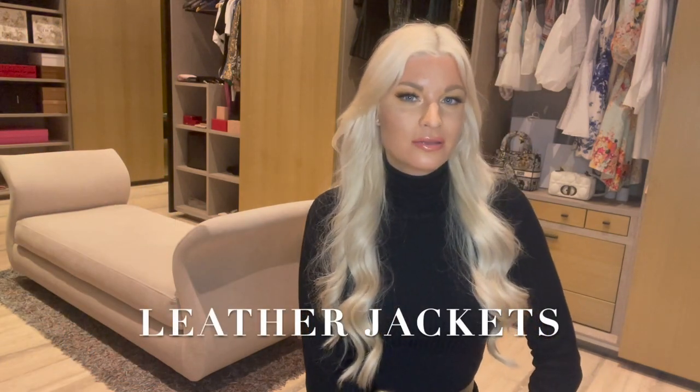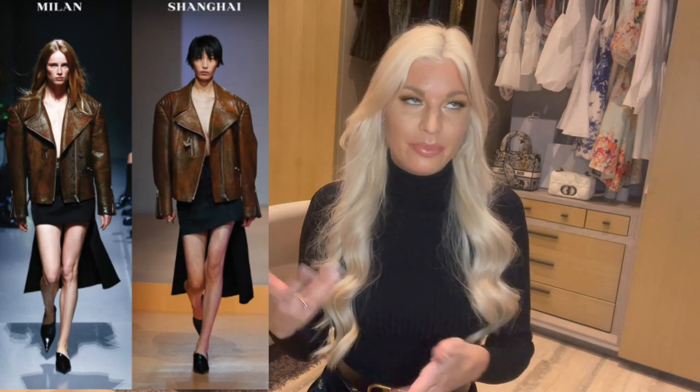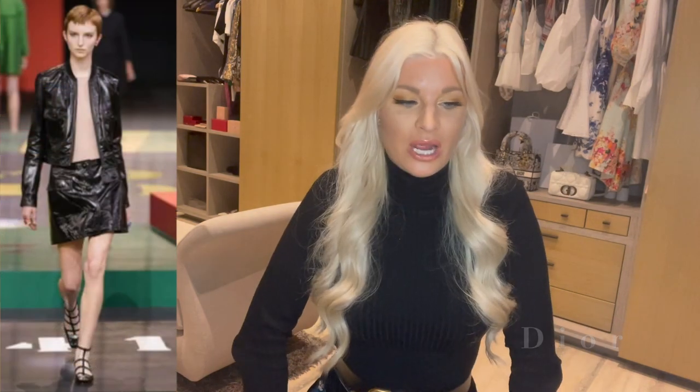Leather jackets are going to be a thing for spring, which I'm not surprised by — when it gets a little less cold but not hot enough to go jacket-free, leather jackets and bombers are a natural progression alongside trench coats. Prada did literally tons of leather jackets, Tom Ford had a beautiful all-gold leather jacket, and Dior did one as well. Leather jackets are a classic that won't go out of style, and Vogue and Harper's Bazaar confirmed them as a spring trend.